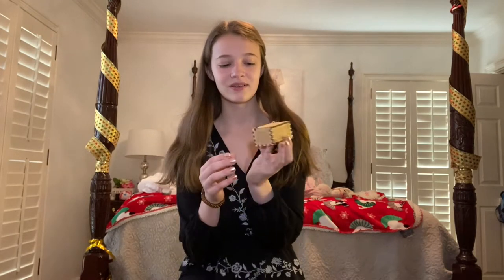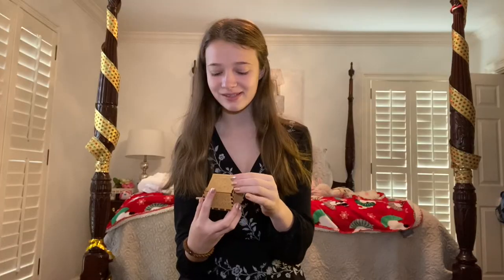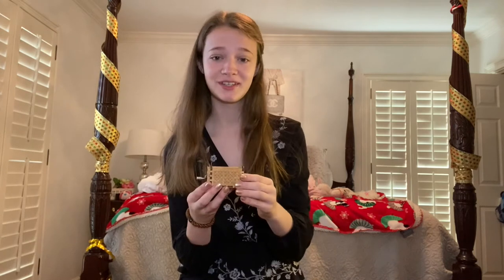The next thing my dad got me himself is this little music box. It has a little note on the inside — it's so pretty. Oh, thank you, dad.